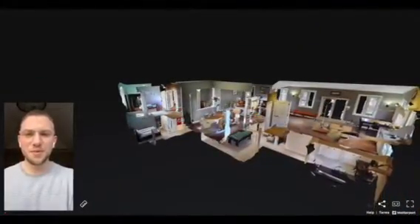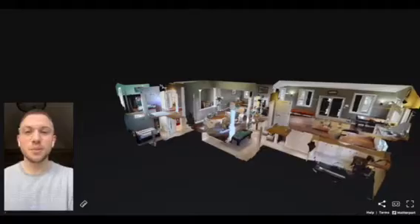Hi everyone, I'm Aaron Farrow with Royal LePage Pro Alliance and I would like to welcome you to the virtual tour of my newest listing, 261 Donaldson Road.